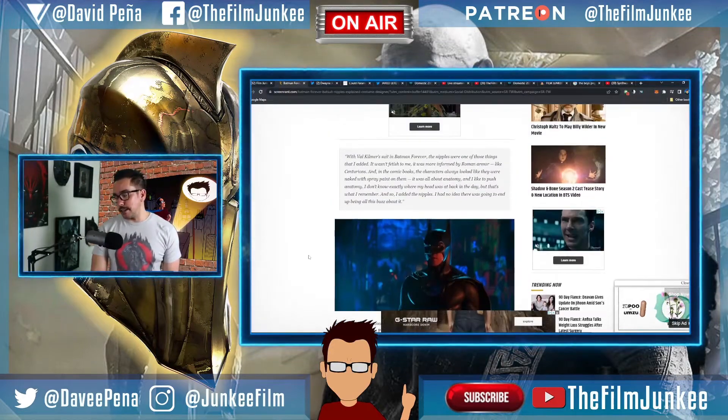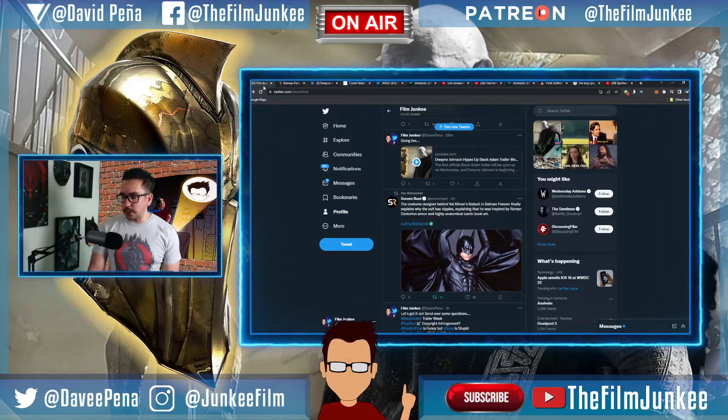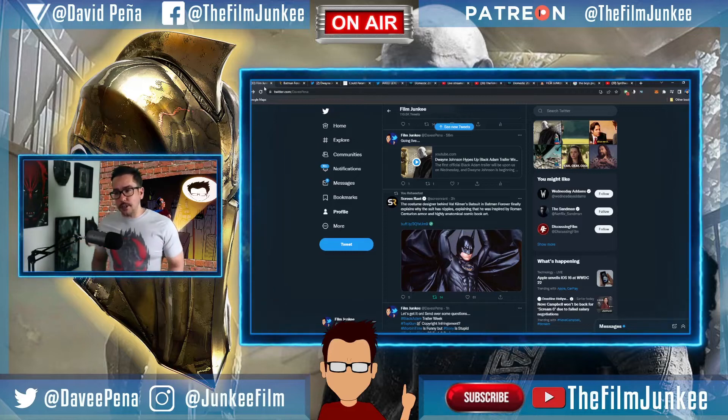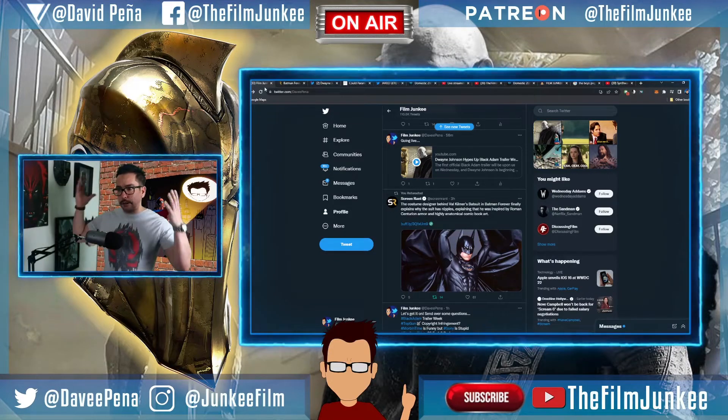'I had no idea they were going to end up being all the buzz.' So there you go — that's why nipples ended up on the bat suit. Joel Schumacher actually explained that too, in the same sense of like, these are informed by Roman fighters and warriors. Look at 300 — they're wearing essentially diapers and capes but everything else is exposed, their legs, muscular forms, all that.